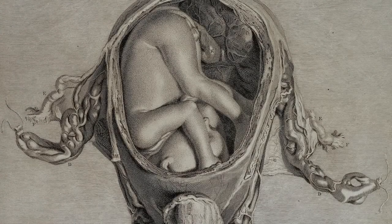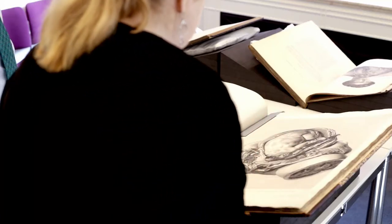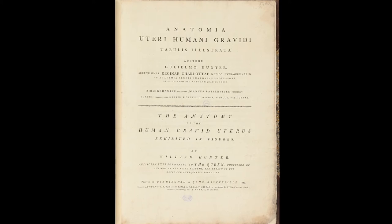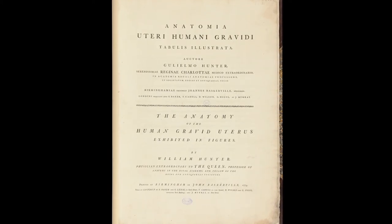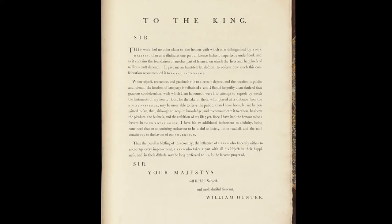This is William Hunter's amazing book. One of the things we'll want to take on board is just the sheer scale of it, the specialness of the paper, the printer, the quality of the plates — it's a luxury production. It's printed in huge type, in Latin and English. It's by the obstetrician to Queen Charlotte and it's dedicated to King George III. It's an aristocratic obstetrical literature and print production.